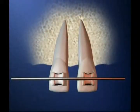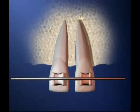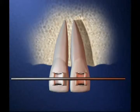Your bone responds to the tension created by these brackets and wires by making special cells on each side of the tooth. These cells remove bone on one side of the tooth and make bone on the opposite side. That's what allows the tooth to move.